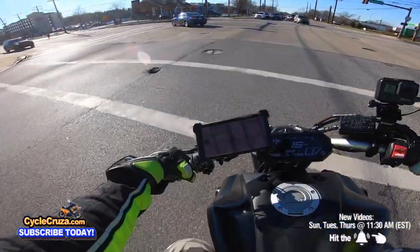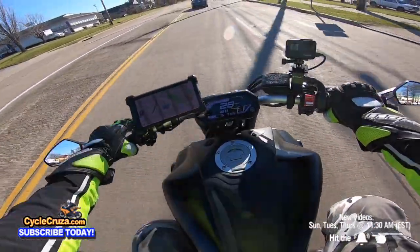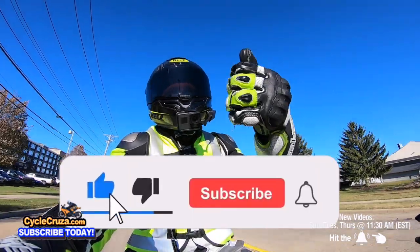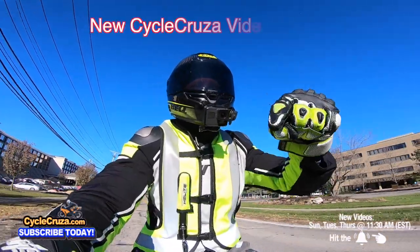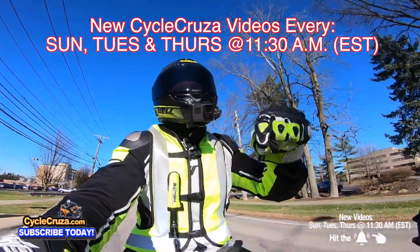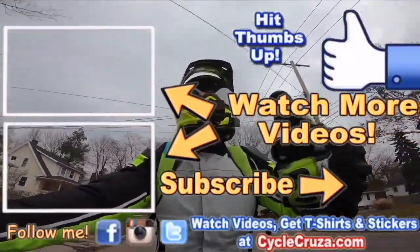It sounds so sick. I feel like I'm on a Yamaha Davidson up in here. Anyways guys, hit thumbs up — it helps my channel. Make sure to hit the subscribe button and the bell symbol so you get notified when new videos come out. I put out new videos every Sunday, Tuesday, and Thursday at 11:30 AM Eastern Standard Time. Catch you guys later — check out my playlist for new riders and popular videos, and don't forget to comment and subscribe.